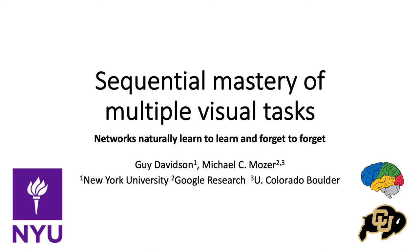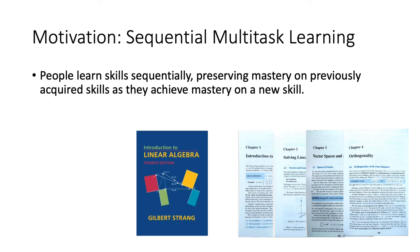Hi, I'd like to briefly introduce this work where we explore the sequential mastery of multiple visual tasks. Our motivation is that people learn skills sequentially, preserving mastery on previously acquired ones as they achieve mastery on new ones.